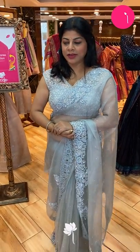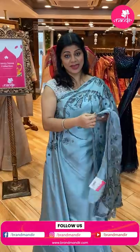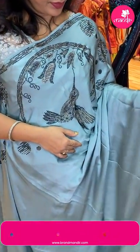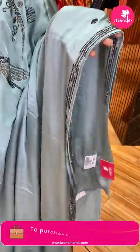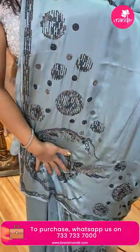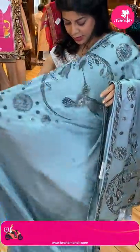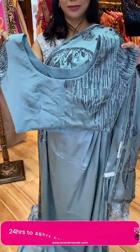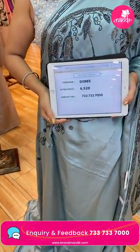Here is the next saree — a lovely pure satin silk saree in light blue, powder blue. Swarovski kundans in light blue, black and silver, ice blue combinations. Running pallu ended up with kundans. We have a nice gorgeous ready-made blouse — self with work, so lovely, beautiful. Price: 9,520. DI 885 is the code.